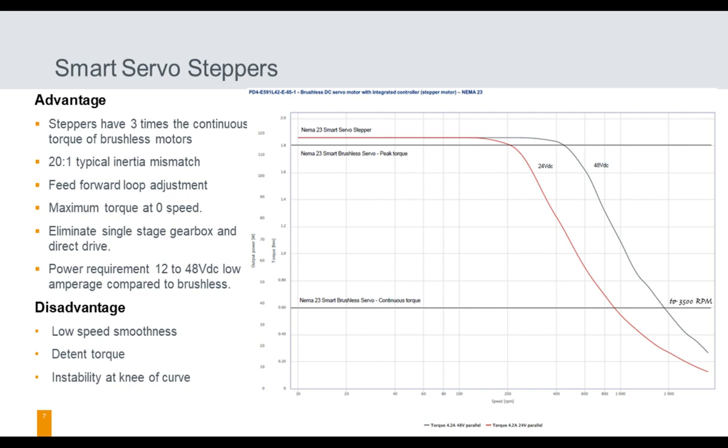Some disadvantages of the servo stepper: low-speed smoothness — when you get under 20 RPM, your velocity isn't fast enough and you can start seeing the encoder resolution coming out; it's just the nature of the beast. Detent torque — it's a stepping motor, so it will have torque ripple because of the detent torque. And instability at the knee of the torque-speed curve, because you're changing the load angle, and it takes a little time to correct, causing some instability in that zone.